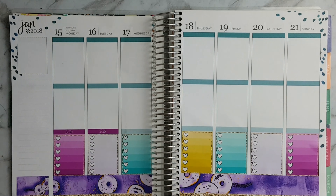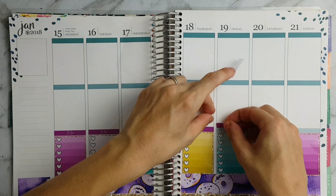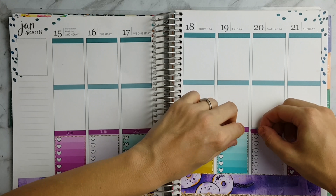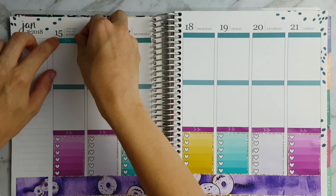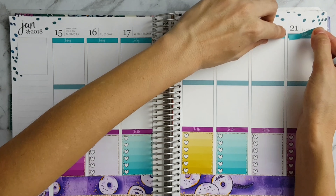And just placing my to-do headers on top. Then going to the top I'm placing my today headers right up the top.